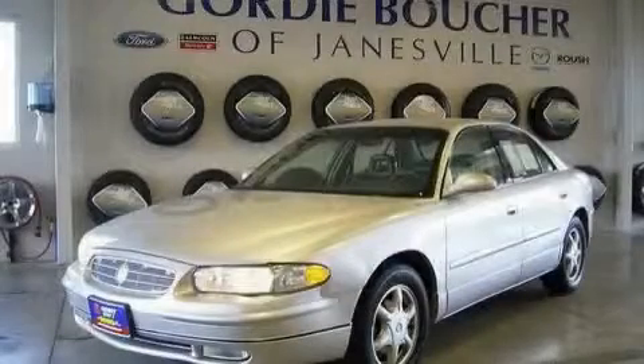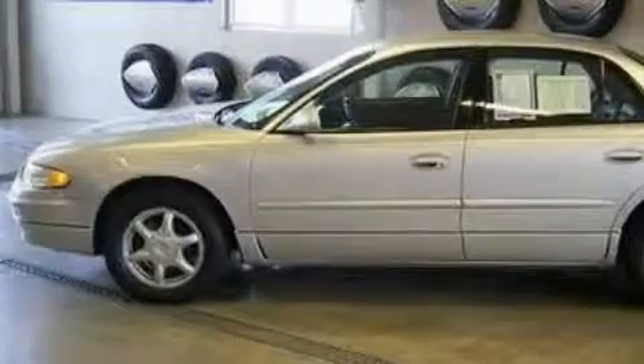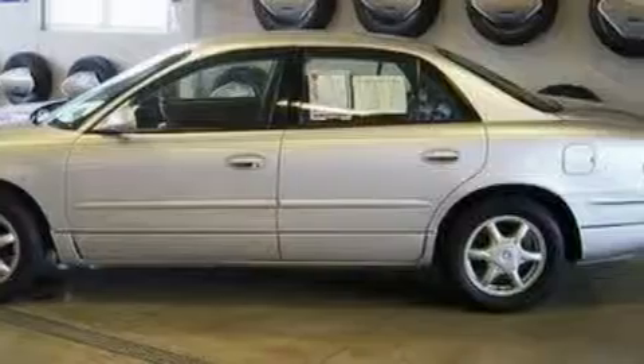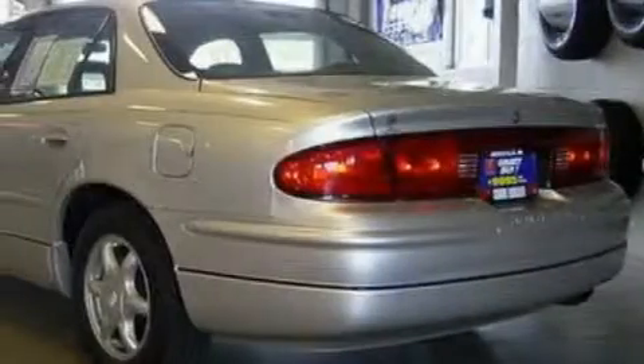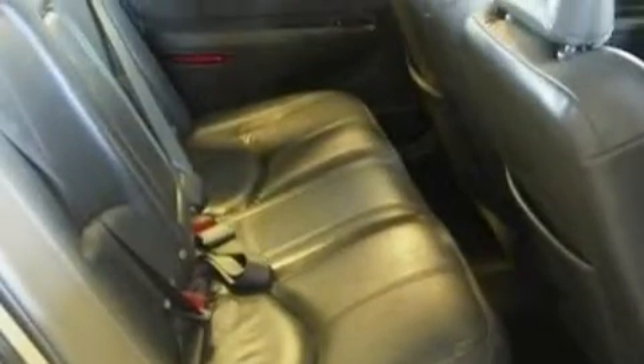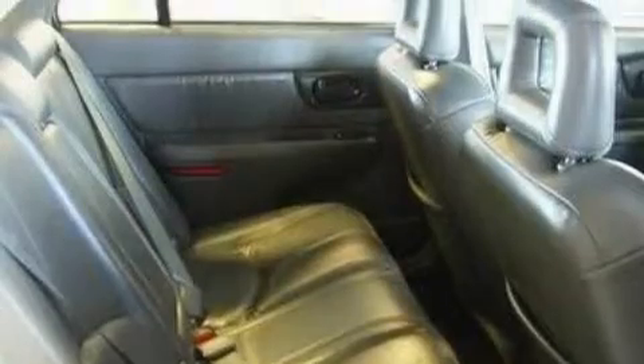This is a 2004 Buick Regal. The most desirable features on board this Buick include Remote Power Door Locks, a Dual Zone Climate Control System, a 6-Speaker Audio System, a CD Player, an Engine Immobilizer Theft Deterrent System, Door Reinforcement Beams. And it's easy to see why this vehicle is an excellent choice.